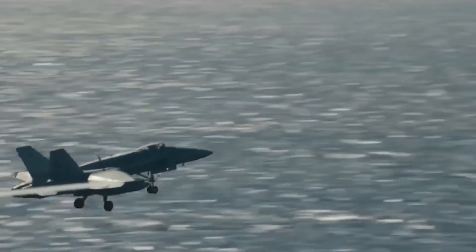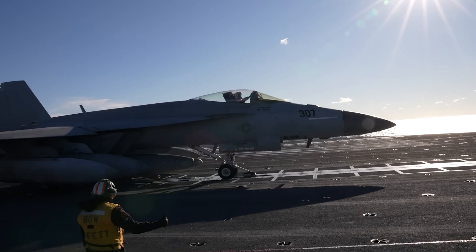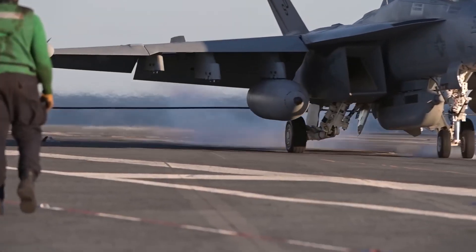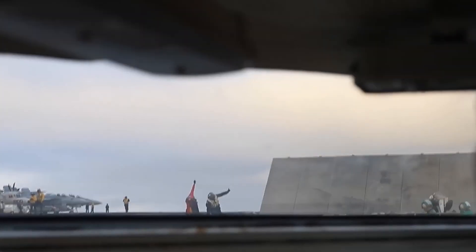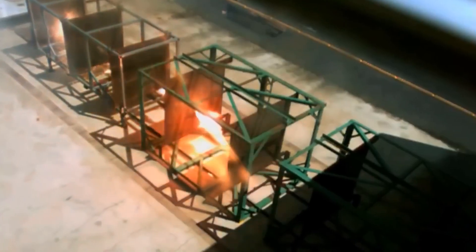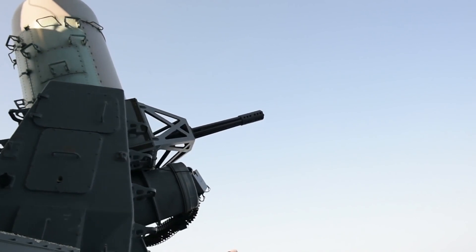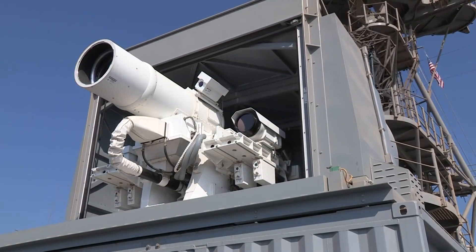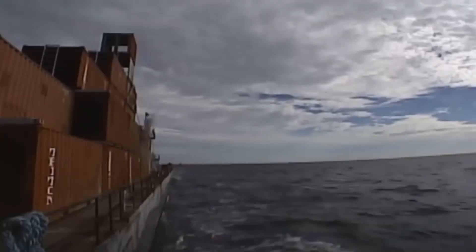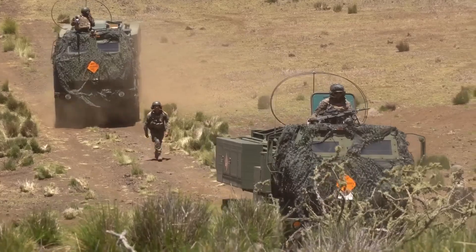As navies worldwide strive to enhance their battleships and aircraft's weapon systems, these instruments of warfare are becoming increasingly lethal. Amid such formidable advancements, one can't help but hope that these weapons are never truly deployed for their intended purpose. Thanks for joining us in this exploration of next-generation weaponry. If you want to continue your journey of discovery, check out our video on laser technology, give this video a thumbs up, and subscribe to our channel for more intriguing deep dives.